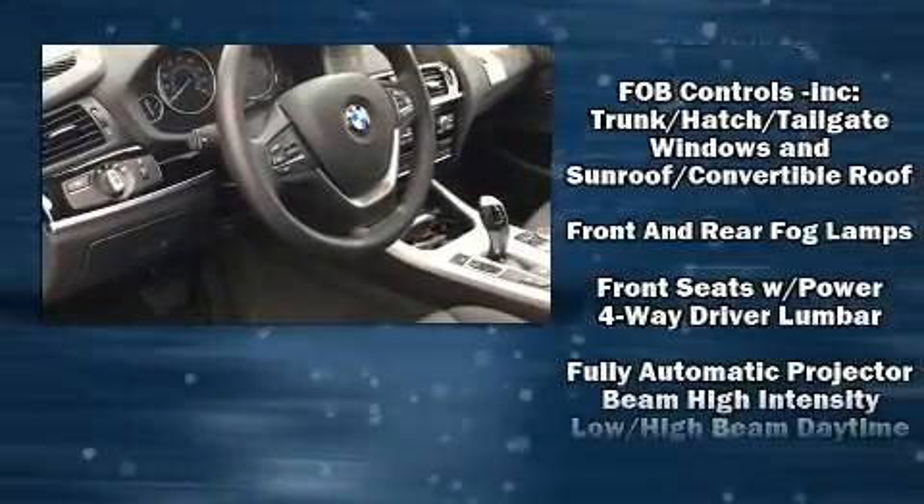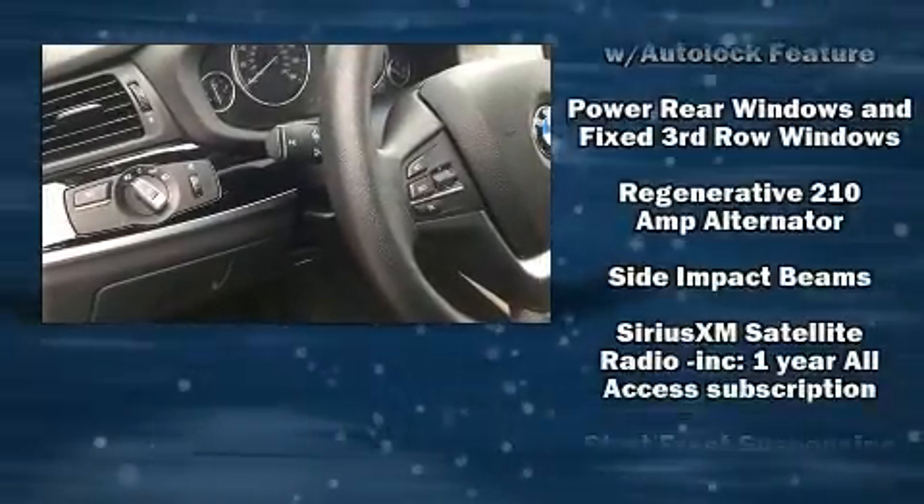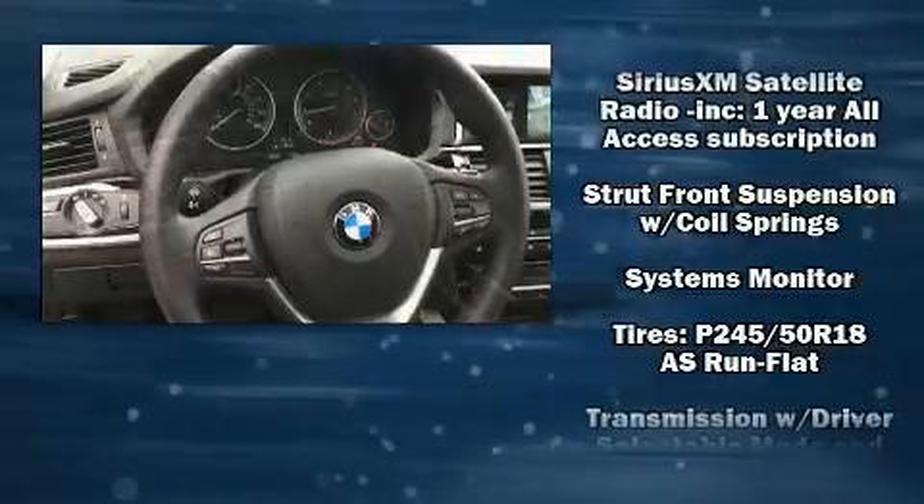Passenger security is always assured thanks to the various safety features, such as head curtain airbags, traction control, and four-wheel disc brakes with ABS.